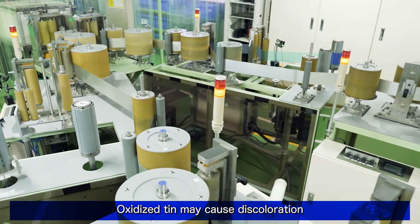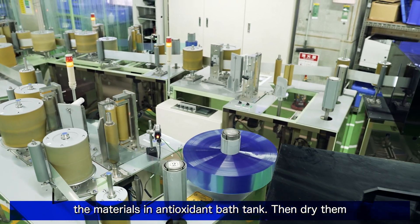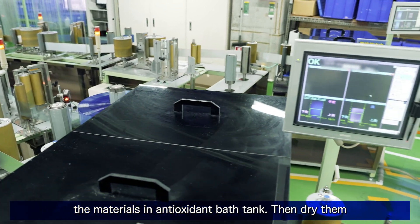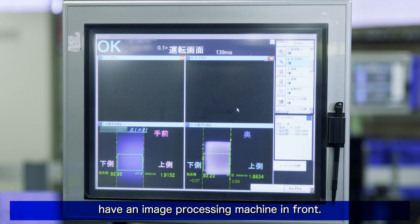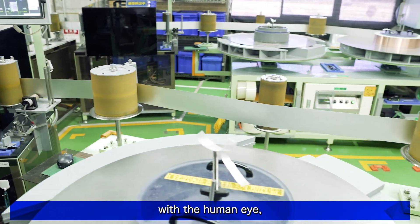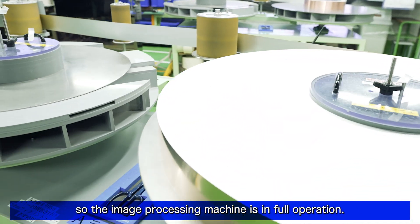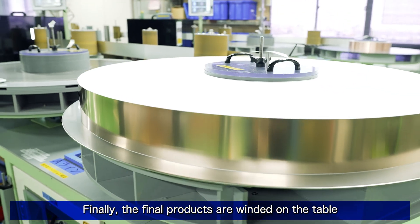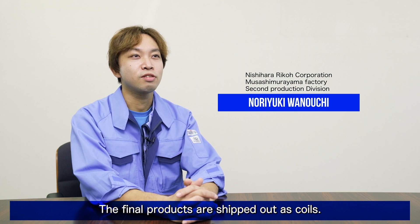Oxidized tin may cause discoloration and poor soldering. After the tin plating, clean the materials in an antioxidant bath tank, then dry them with a dryer. Winding tables have an image processing machine in front. It is difficult to directly inspect the whole product with a human eye, so the image processing machine is in full operation. Finally, the final products are wound on the table at the end of the equipment.